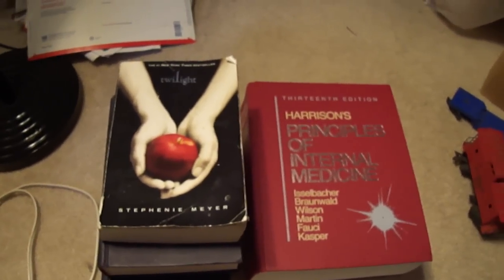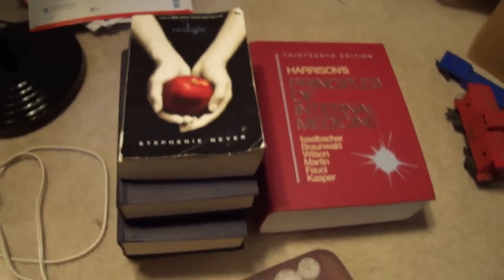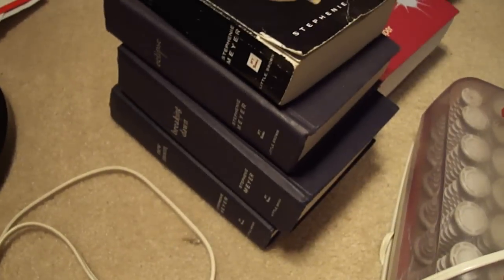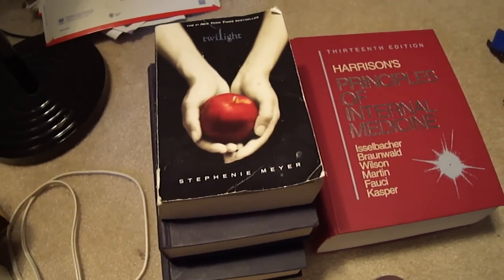Hey guys, Ninja Picker here. Mine or haul video today. I got the True Moon books — no covers. I figured I'd be able to sell them for $20. I got them for $1.75.